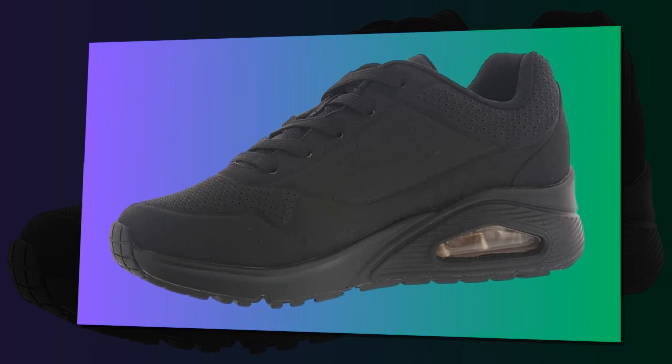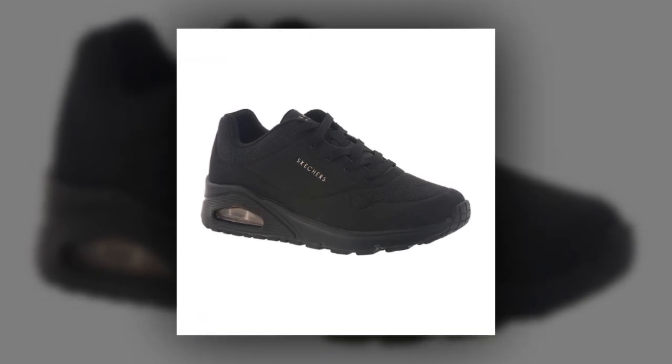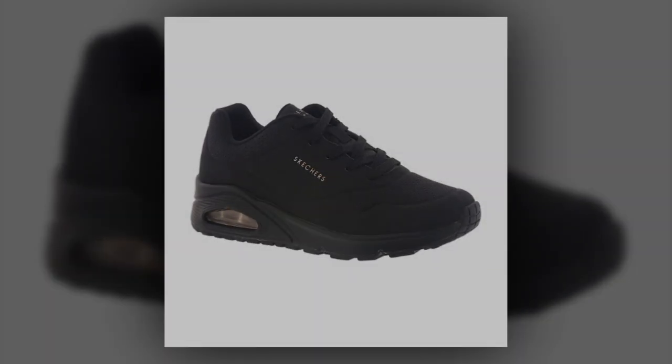If you're interested in purchasing these shoes, I've included a link in the description below. Don't forget to hit the like button if you found this review helpful, and let me know in the comments if you've tried these shoes and what your experience has been. Thanks for watching, and I'll see you in the next video.